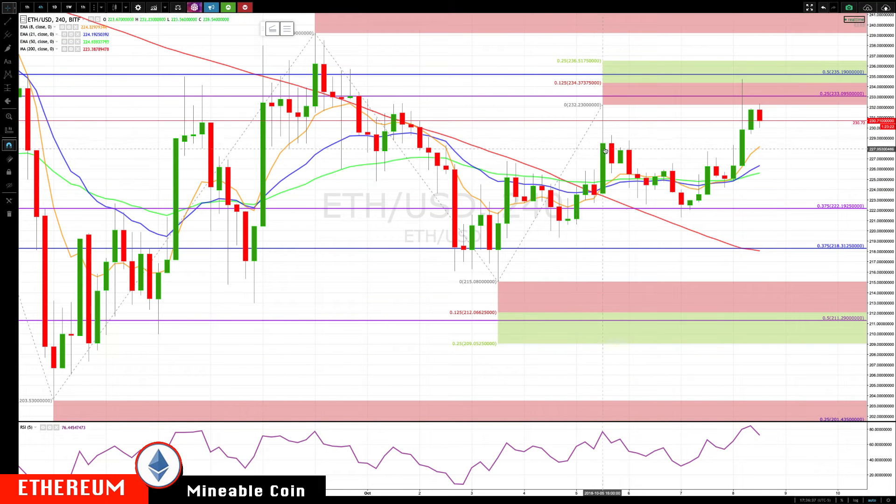Switching over to Ethereum — Ethereum also broke out of this little short-term pattern, spiking up just above our 234 level, then closing back down, finding resistance at this 232 level as we speak. Key support here is coming in now at 228.50, the rising eight, and this little resistance here becoming support. We don't want a close below 226 at this point.